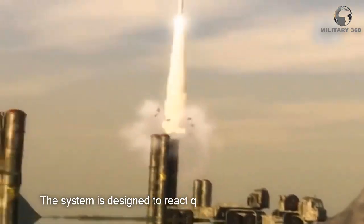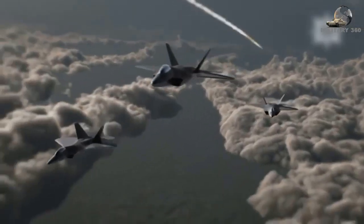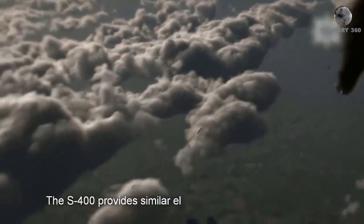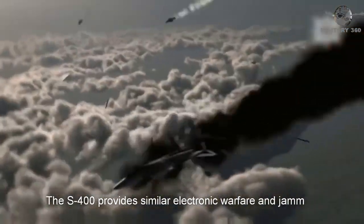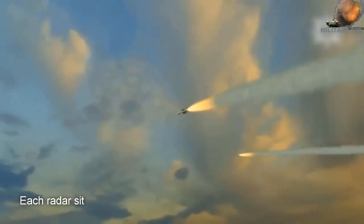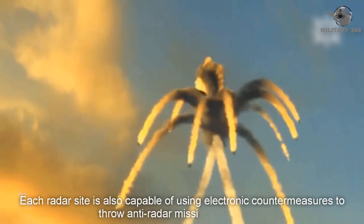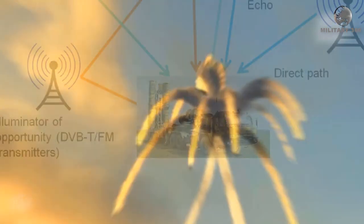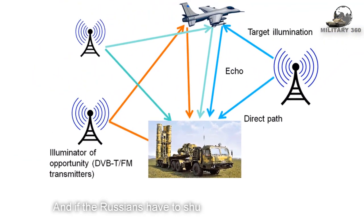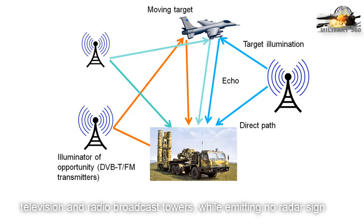The system is designed to react quickly should it detect an incoming attack. The S-400 provides similar electronic warfare and jamming capabilities as the F-35. Each radar site is also capable of using electronic countermeasures to throw anti-radar missiles off course. And if the Russians have to shut down the active radar, there is still passive radar that can provide information from cell phone towers and television and radio broadcast towers, while emitting no radar signals.